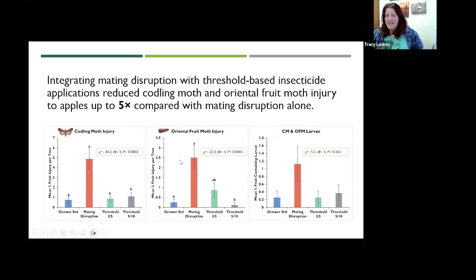We found that by integrating mating disruption with threshold-based sprays, we could reduce both codling moth and OFM injury up to five times compared to mating disruption alone. For both codling moth and oriental fruit moth, fruit injury level was not different from the grower standard when we had mating disruption with sprays at either threshold — whether the extension-recommended 5 CM/10 OFM or our experimental threshold of 2 and 5. We also found quite a lot of live larvae at harvest time, showing how high our pressure really was — live larvae in every block, but numbers were much lower in both grower standard and both threshold-plus-mating-disruption blocks.